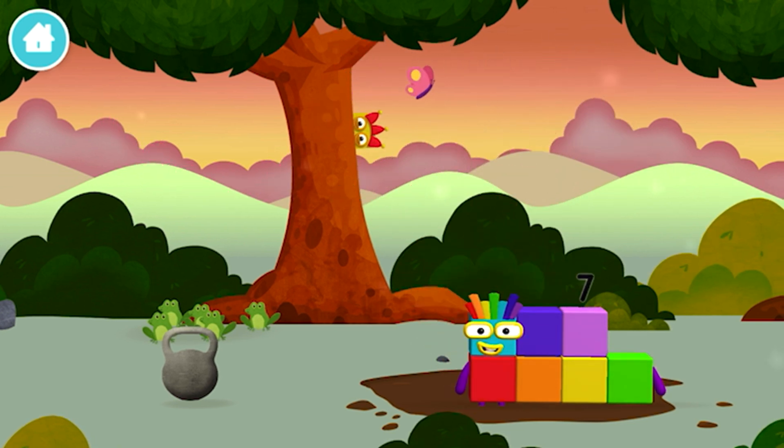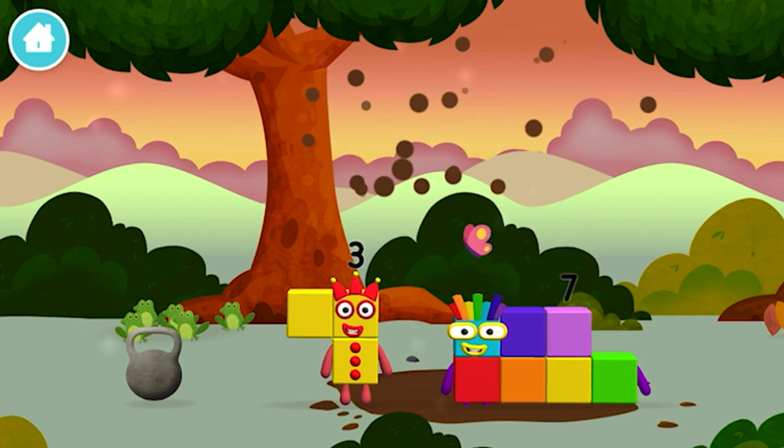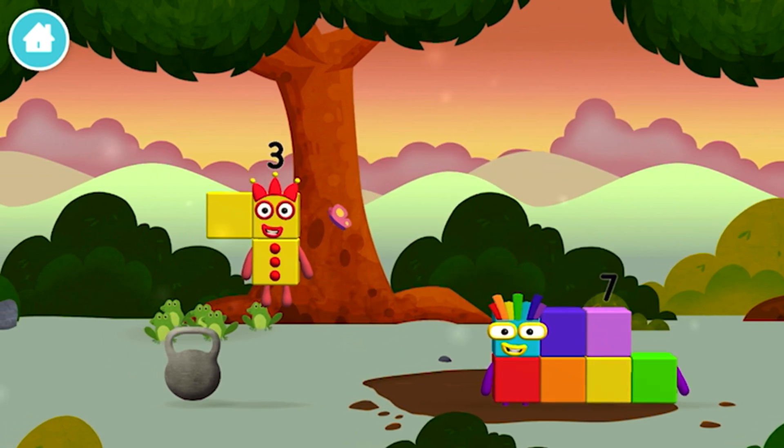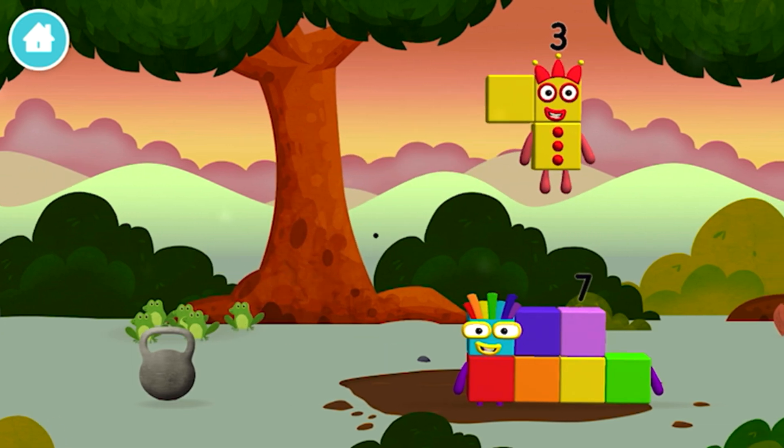That's lucky! Which number? I am seven! I can juggle one, two, three! Three balls! I am three! Look at me!